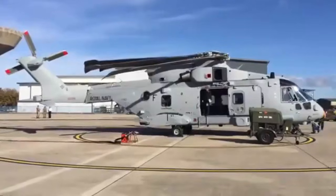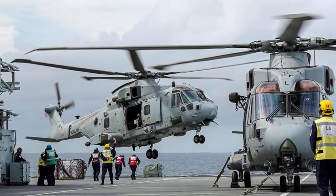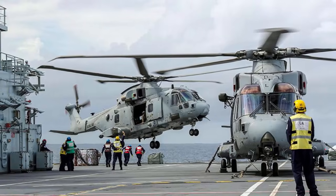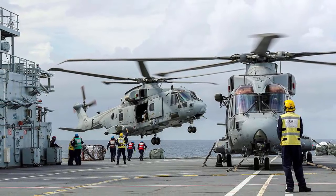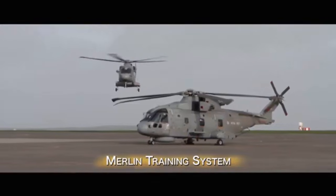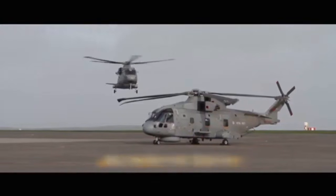The upgrades enable Merlin helicopters to play a central role in littoral maneuver operations, where aircraft are launched from naval vessels to conduct amphibious missions before returning to the ship. This capability enhances the Royal Navy's ability to conduct rapid response missions, including search and rescue, counter-narcotics, anti-piracy, and humanitarian relief operations.